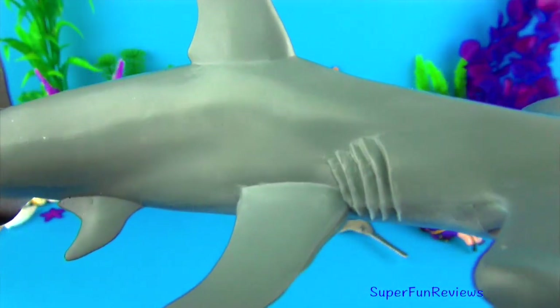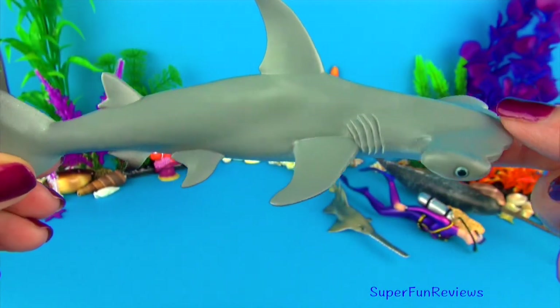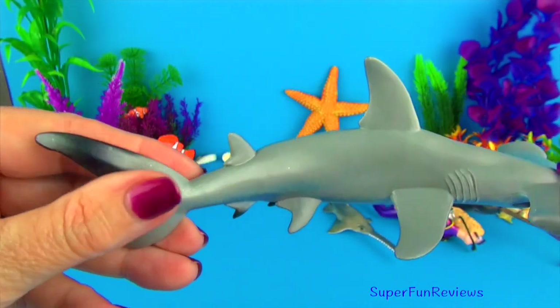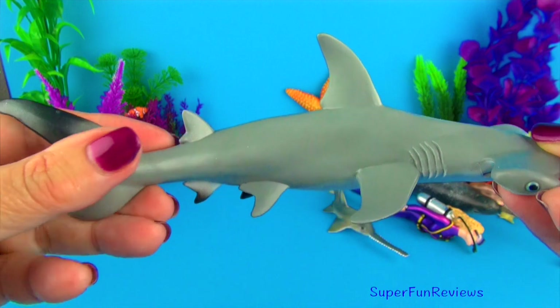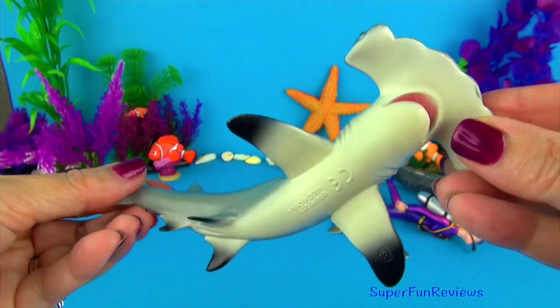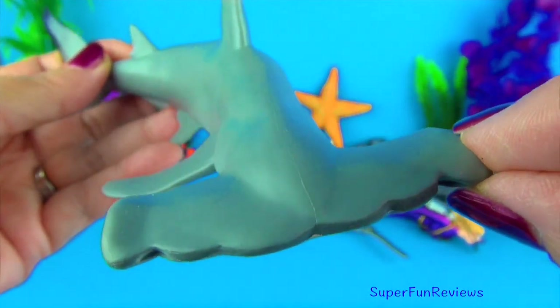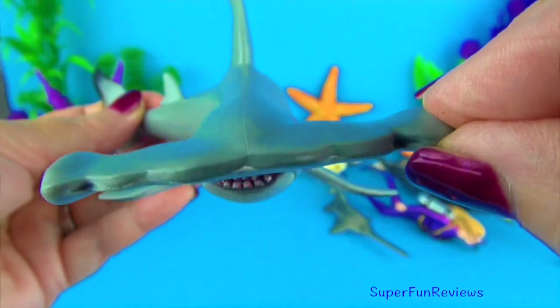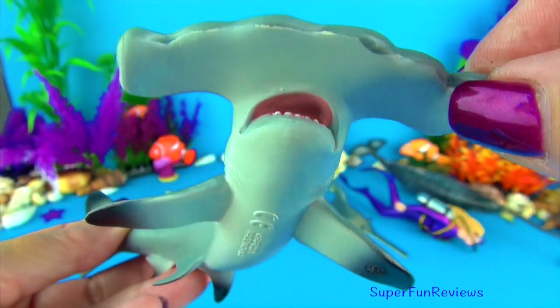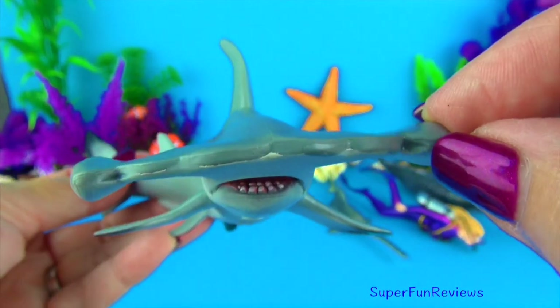The hammerhead shark is a very unusual looking shark. They use their wide set eyes to give them a better field of vision. The hammer-shaped head has sensory organs that can help them detect prey. It can even find stingrays buried in the sand, and they also eat fish, crabs, lobsters and squid. The mouth is located on the underside of the head. It has sharp, triangular and serrated teeth.